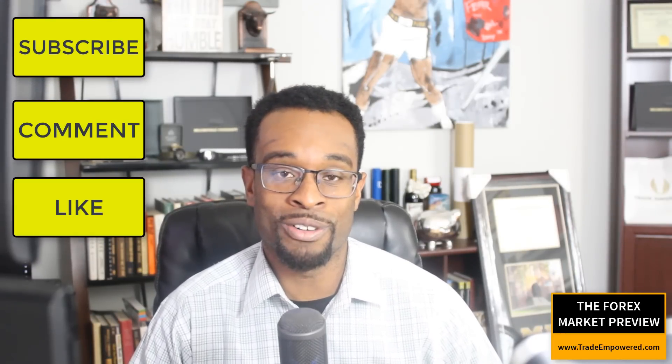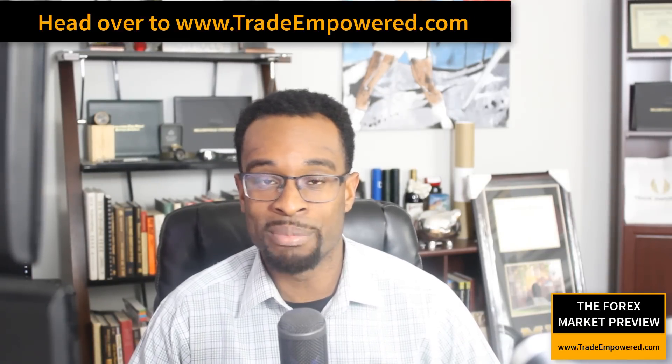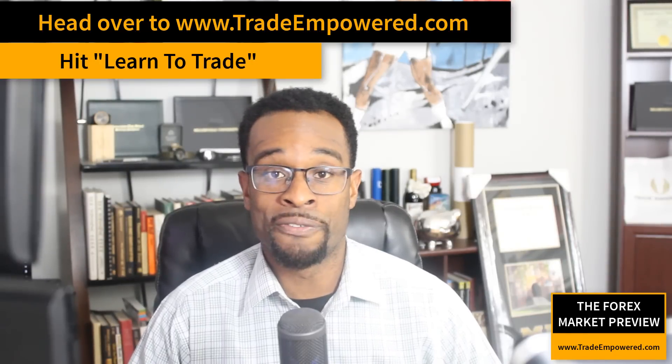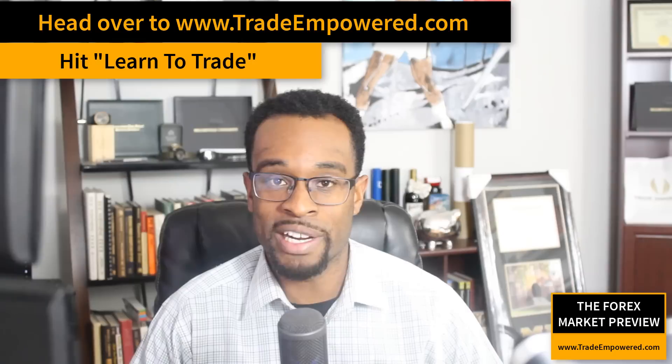We have a handful of traders here on the TradeEmpowered website — myself, Jason Stapleton, Jason Greystone, and Charles Miles — and we're randomly posting videos at random times. So make sure you subscribe. Also, if you're interested in taking your trading to the next level, I recommend heading over to TradeEmpowered.com, clicking that Learn to Trade tab, and checking out the free trainings. I personally recommend Into the Gray. Also make sure you're on our email list so you don't miss any free workshops.